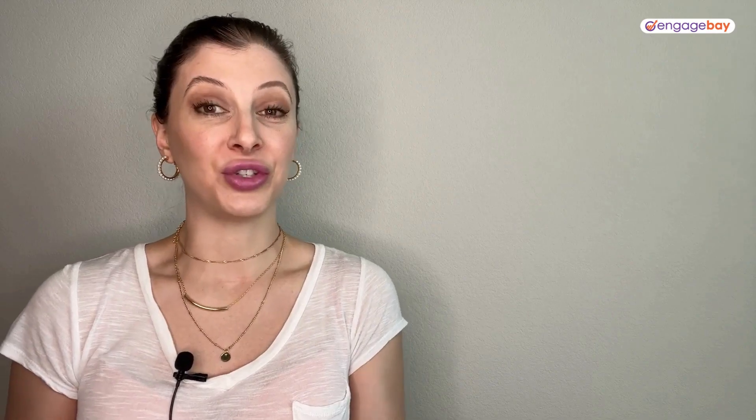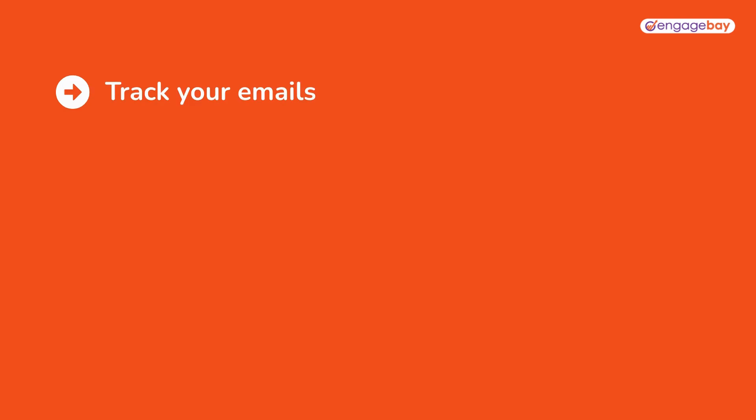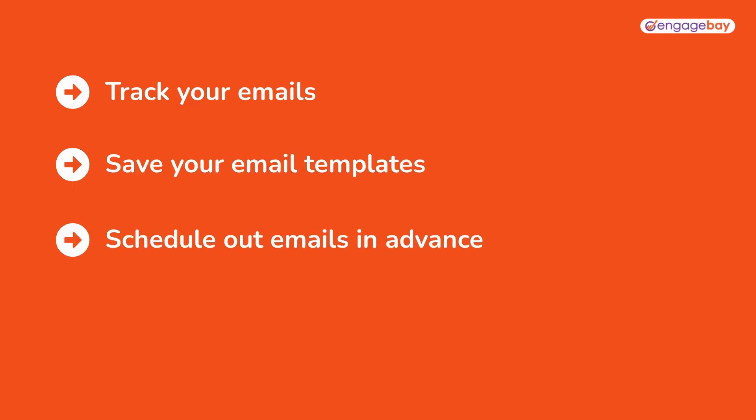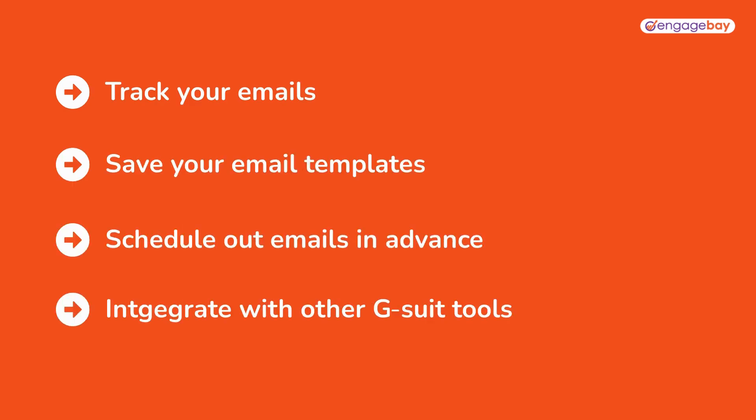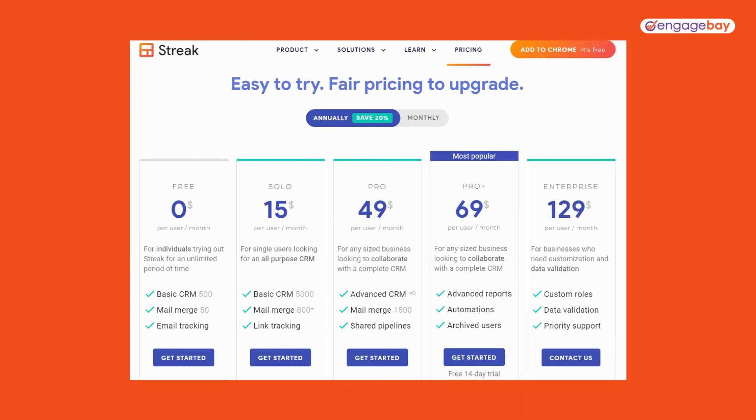Third, we've got the Streak CRM. This is actually a Gmail extension that you need to install. Once you've done so, it'll automatically capture data from your contacts and emails. Track all of your emails, save templates, schedule out emails in advance, and integrate it with the other G Suite tools that you might be using. You can use the basic CRM for free, and paid plans range from $15 to $129 per user per month.